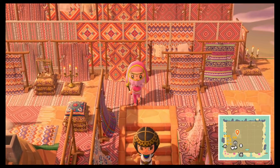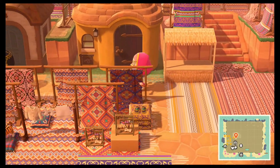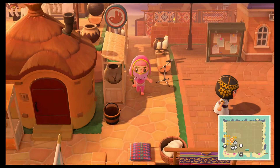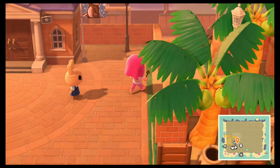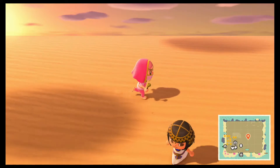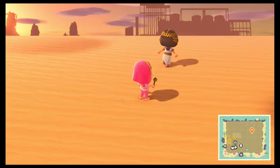We have resident services here, with Coco there. Hi, Coco. Look at all of this sand! We have Pashmina there too. Wow, this is so cool.